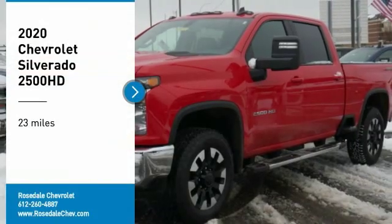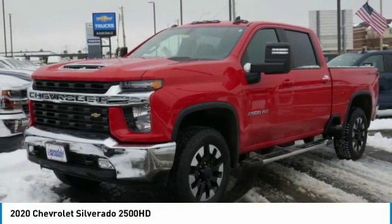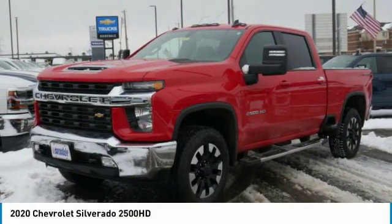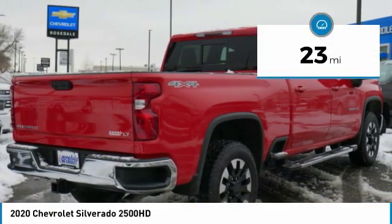Come test drive the 2020 Chevy Silverado 2500 HD. This pickup truck pulls unlike any other, and this vehicle has less than 100 miles.